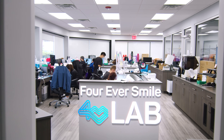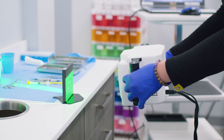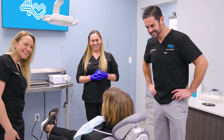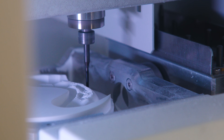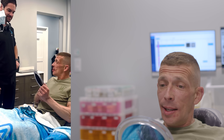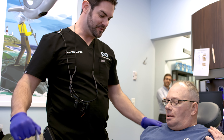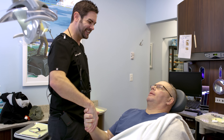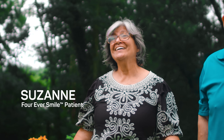We've been able to improve the accuracy and efficiency, and that ultimately leads to a better product for patients. It also allows it to become more affordable, because our goal from day one was: how do we get patients out of dentures? How do we help more patients so they can smile? That's what the Forever Smile is doing for people now.